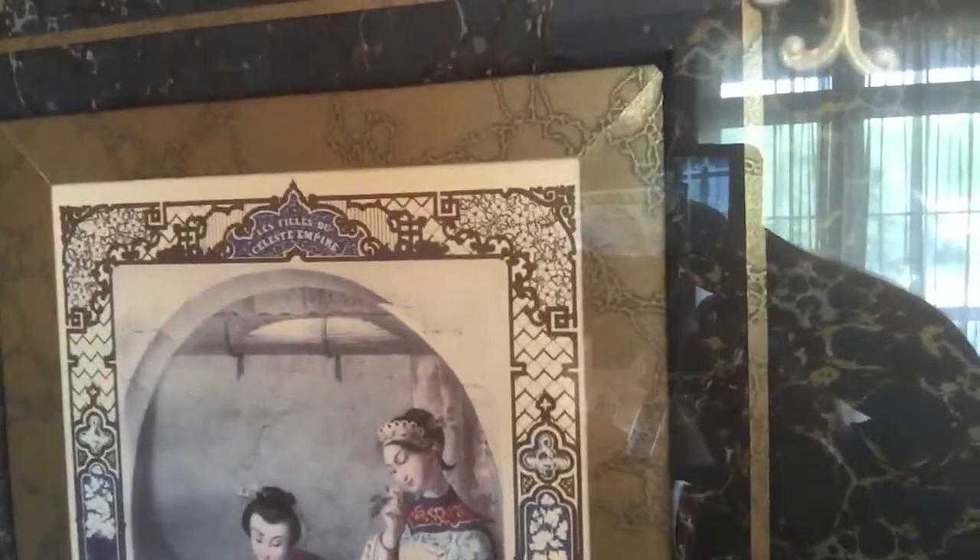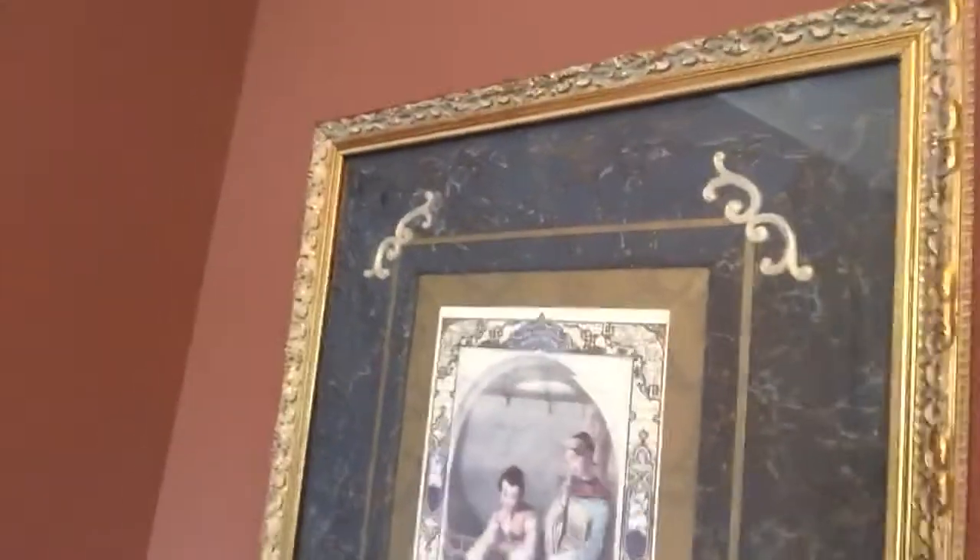I did take a look at the writing on the front — I couldn't quite recognize it. It's written in French and it says 'Les Filles du Céleste Empire,' which means 'the girls from the Céleste Empire.' I'm not quite sure what Céleste is, even though French is my first language.